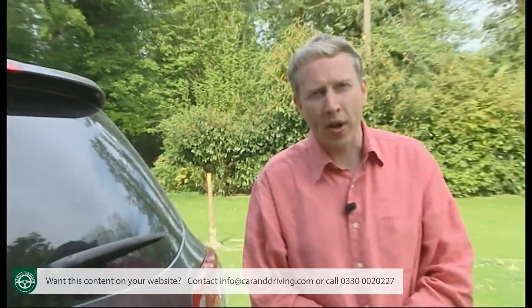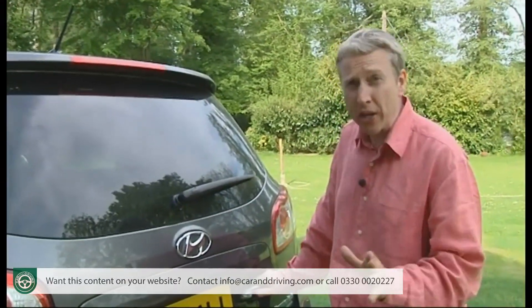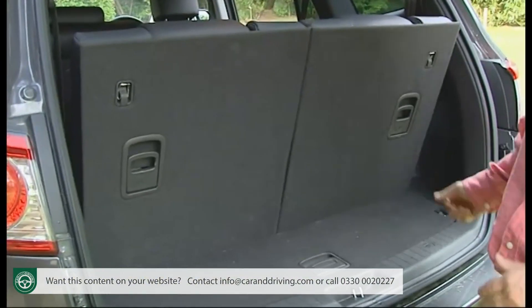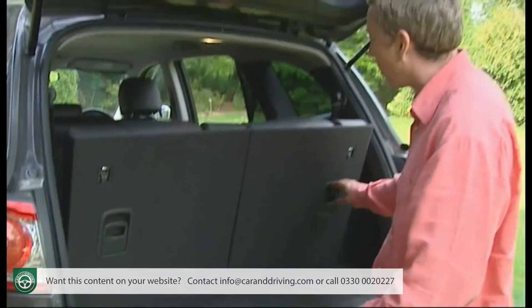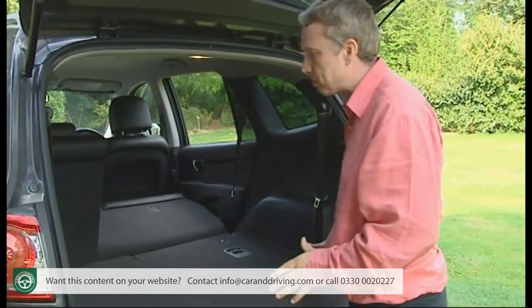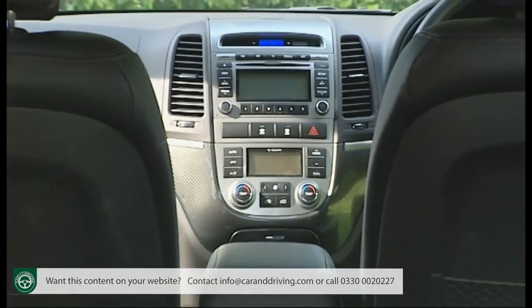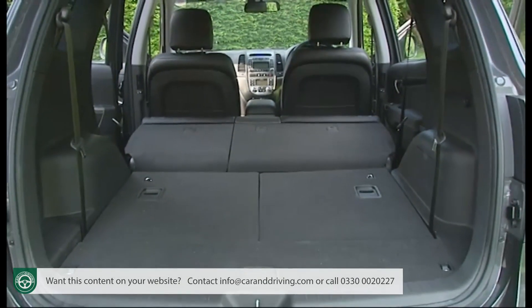Luggage space should be quite sufficient even for the most active families — provided, of course, that you're not using all seven seats. You get a shallow underfloor compartment, and if you fold the rearmost seats down you get 969 litres of space. Fold both rows down and you increase that to 2,247 litres with a completely flat load deck.